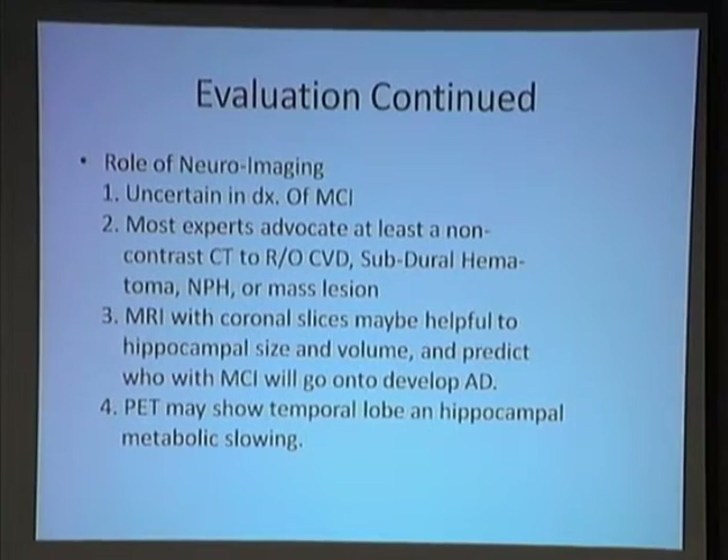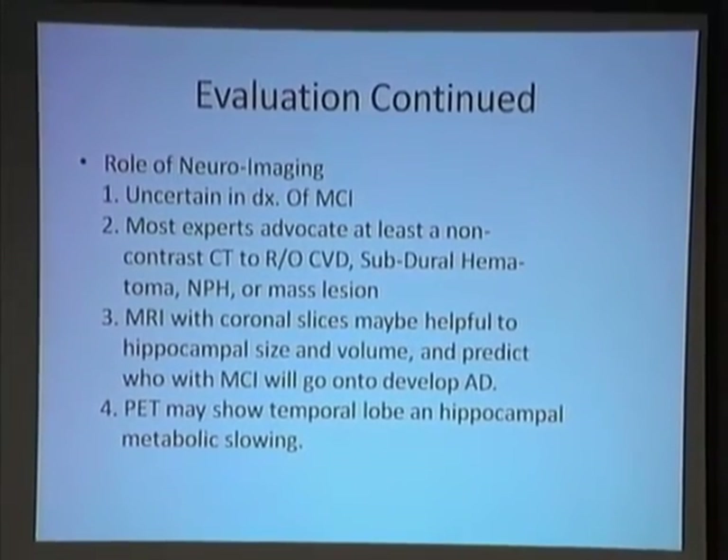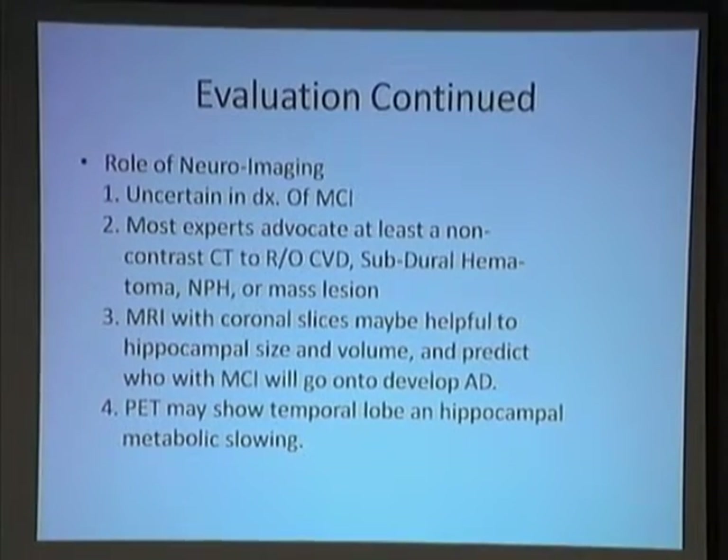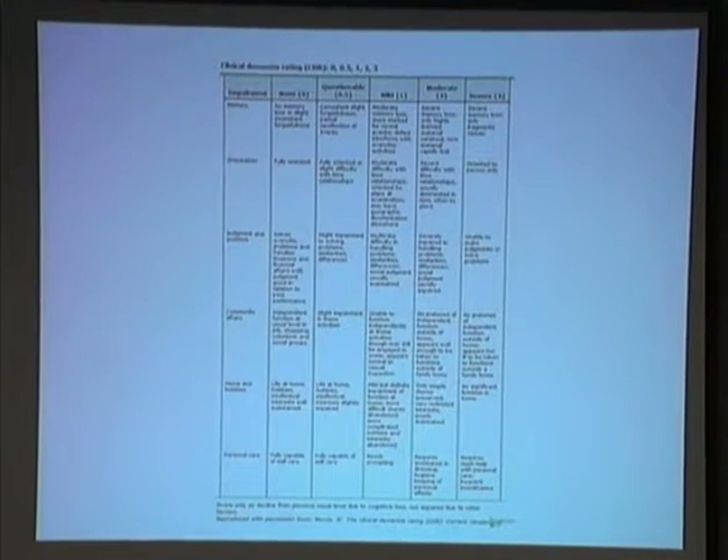In terms of neuroimaging, its role is uncertain in the diagnosis of MCI, but most people would advocate at least a non-contrast CT to rule out cerebrovascular disease, subdural hematoma, normal pressure hydrocephalus, or a mass lesion. MRI with coronal slices can help evaluate hippocampal size and volume and predict who with MCI will go on to develop Alzheimer's. A PET scan, if available, may show temporal lobe and hippocampal metabolic slowing and decreased glucose uptake.